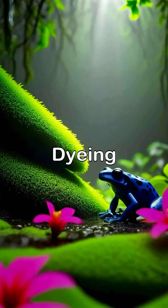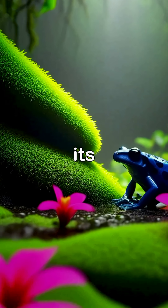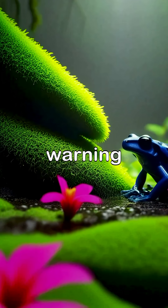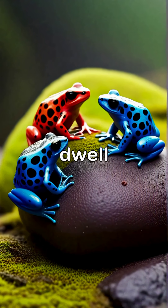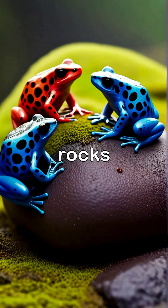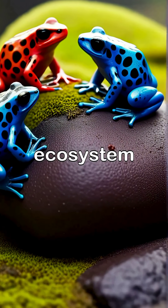In the heart of the rainforest, the Dying Dart Frog can be found among the dense vegetation, where its brilliant colors serve both as a warning and a means of camouflage. These frogs dwell in humid surroundings, often seen perched on rocks or leaves, contributing to the rich biodiversity of their ecosystem.